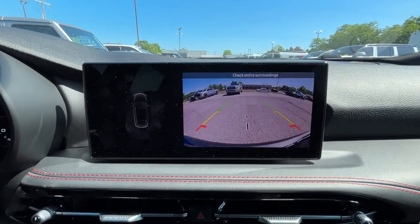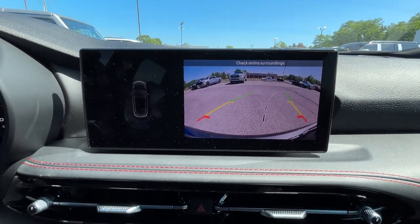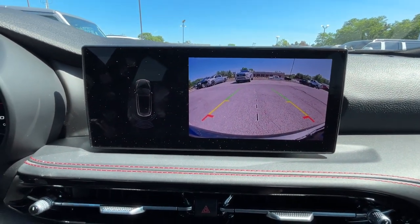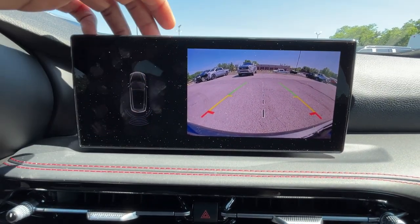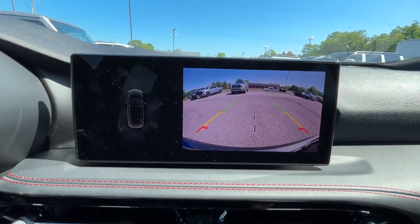The backup camera has a great picture and the guidelines follow you as you turn the steering wheel. You also have rear parking sensors that turn different colors and illuminate as you get too close to an object while backing up.